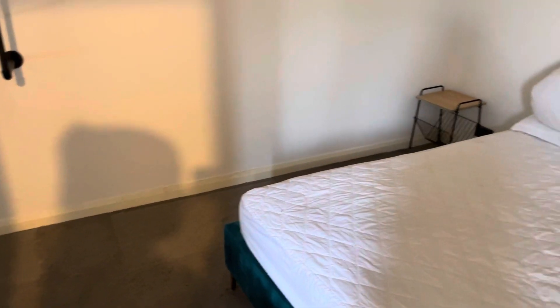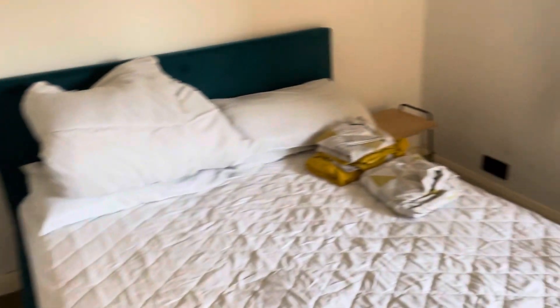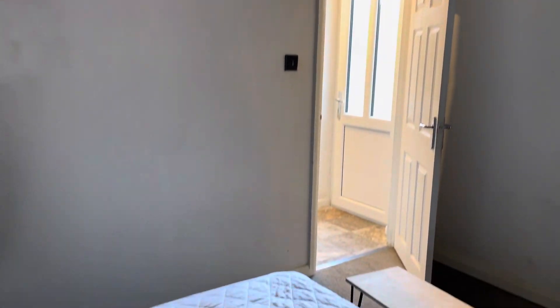Just coming into the bedroom — sorry, again it's a little bit dark because the electric has been turned off. We've got a double bed, two bedside tables, a bench, and space for your clothes with some shelves at the top. This bedroom measures at 9 by 11.